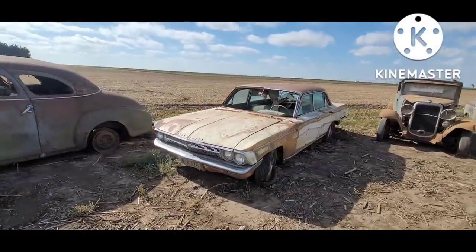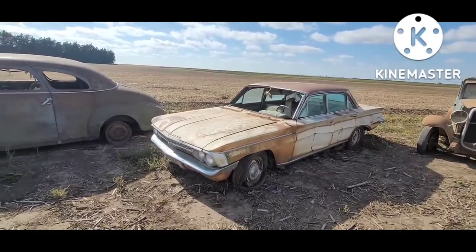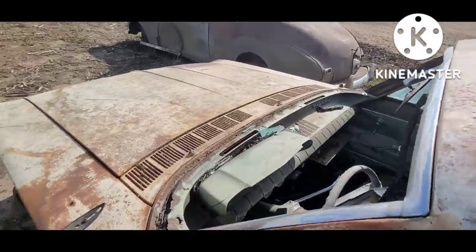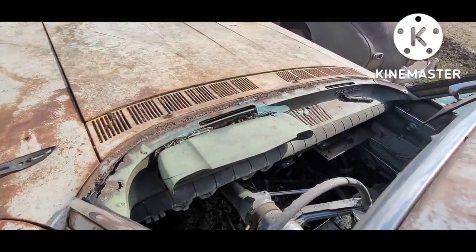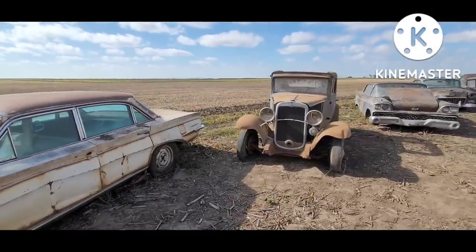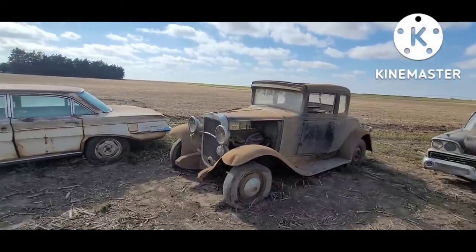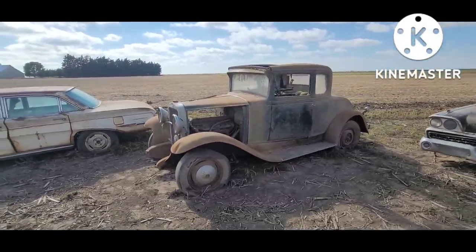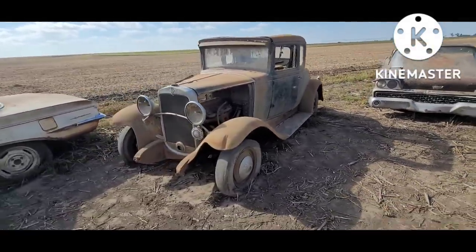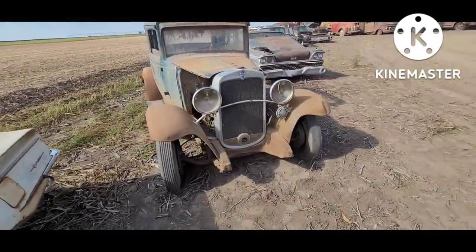Olds F85, I think 1961 — that thing's got a kind of cool George Jetson dash cluster in it too. Chevrolet should be 1930 — this one was obviously in the barn. Pretty neat car.